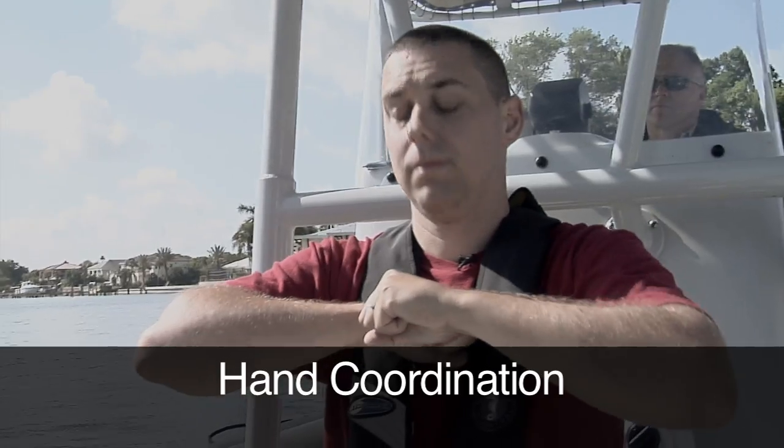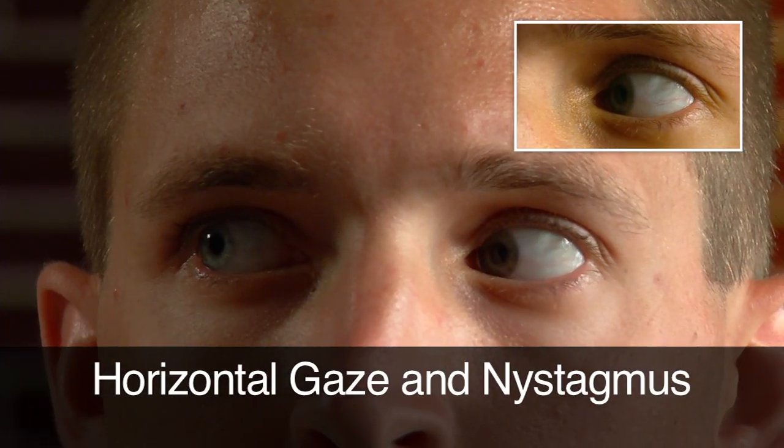Each of the field sobriety tests has identified clues. Every bit of it's scientifically researched, and here's what you look for, and if you get this many indicators, there's a high likelihood that individual's impaired. Then essentially, the officer is going to develop probable cause.